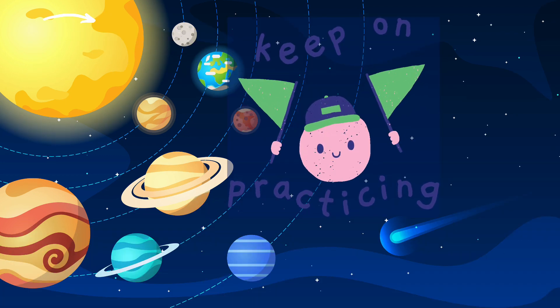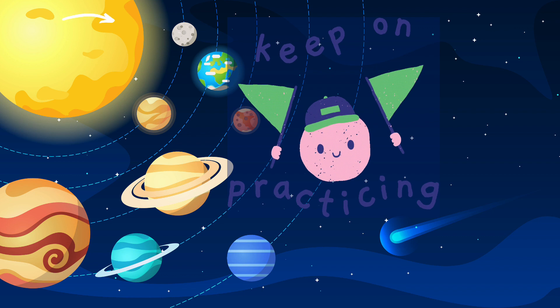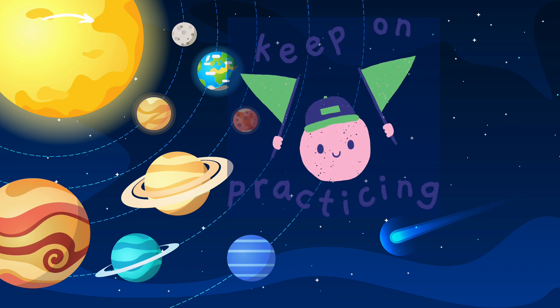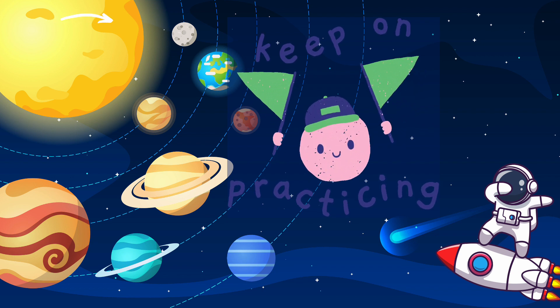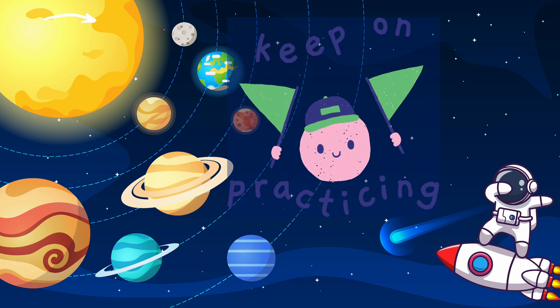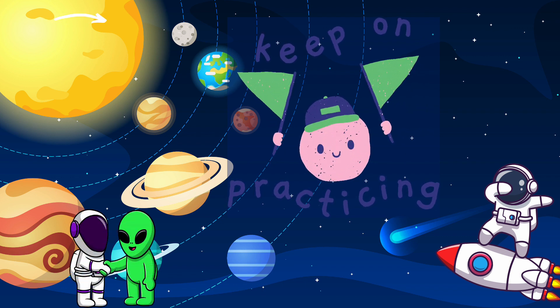Well done everyone, super job! You did a fantastic job — well done! Did you like going to space? Are you now ready for your sticker? Let's have a look — wow, you've got a rocket with an astronaut on it! That's a special sticker for you. You did a fantastic job, well done! Okay, let's go — bye bye! And remember, keep on practicing. Well done!